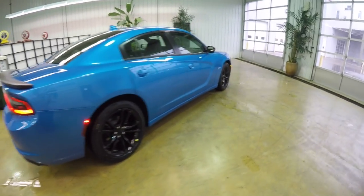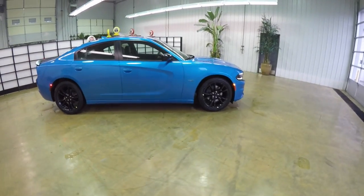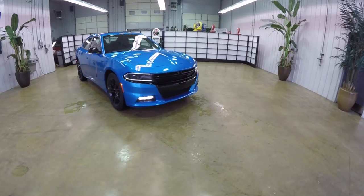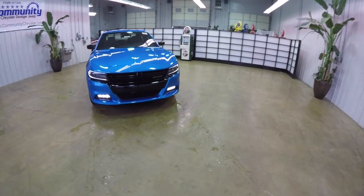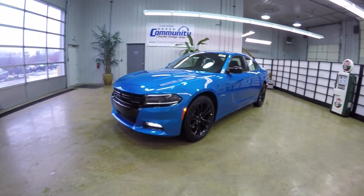That concludes our quick walk-around look at this 2016 Dodge Charger RT Plus Blacktop Edition. If you have any questions or would like to see this vehicle, please contact our showroom — one of our friendly sales staff will be more than happy to answer any questions you may have. Thanks for watching.